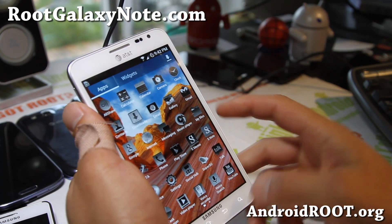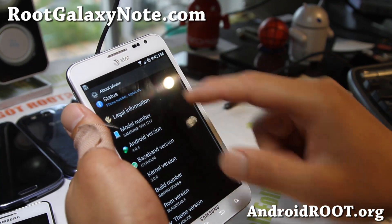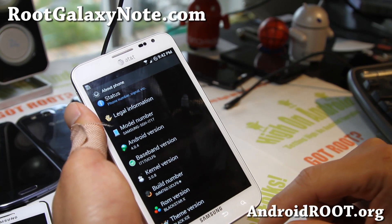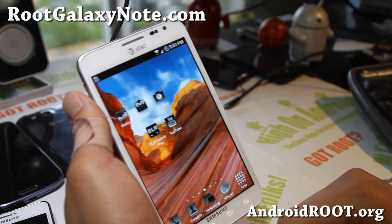Other than that, it's a nicely themed ROM — even the about page is nicely themed. The version I'm reviewing right now is version 10.